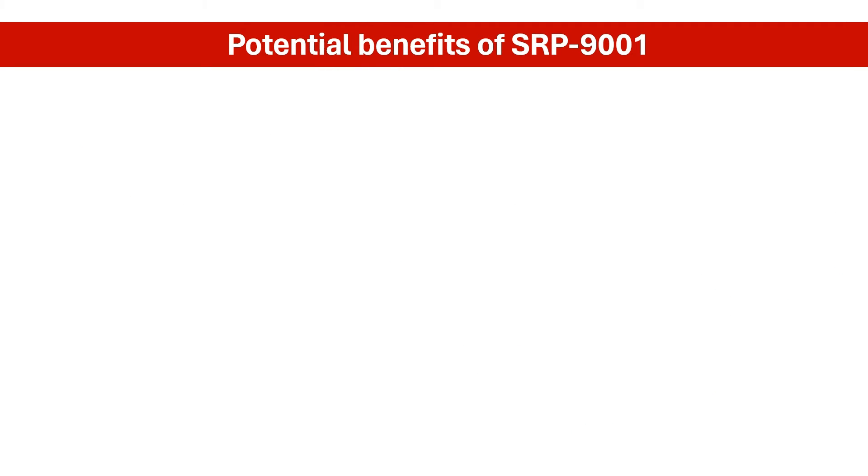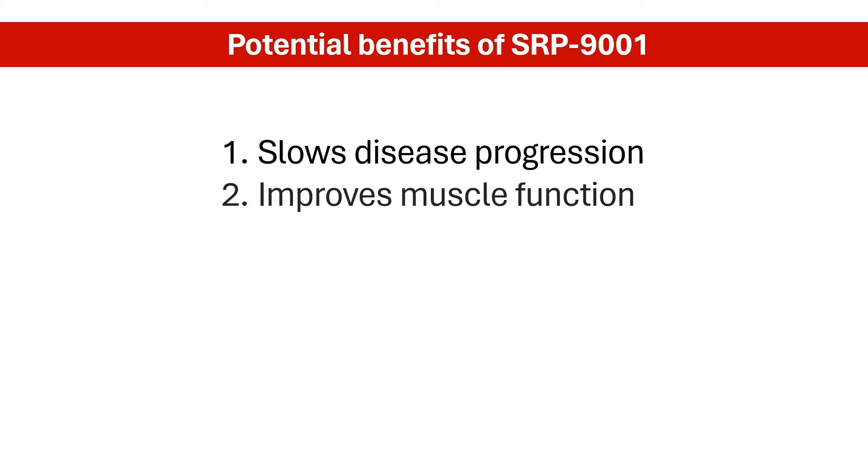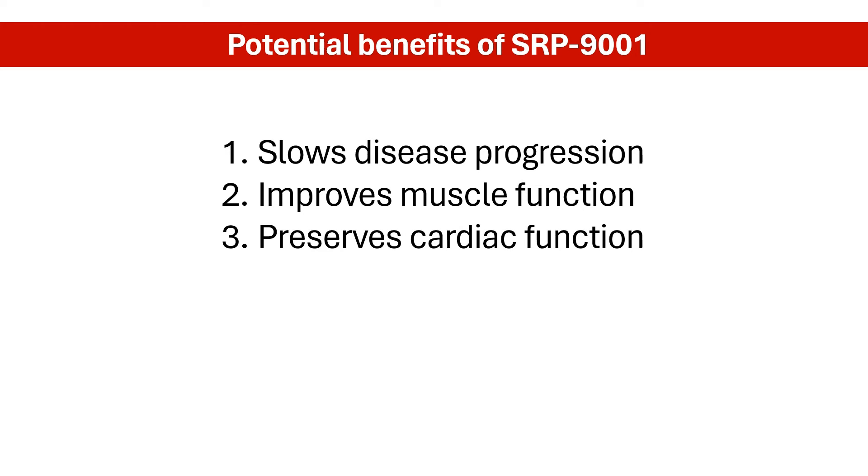By providing functional dystrophin, SRP-9001 aims to achieve several goals in DMD patients. The hope is that by stabilizing muscle fibers, SRP-9001 can slow down the muscle weakness and wasting characteristic of DMD. With stronger and more stable muscle fibers, patients might experience improved motor function and mobility. As SRP-9001 also targets heart muscle, it could potentially prevent or delay cardiomyopathy, a major complication of DMD.